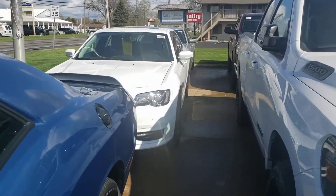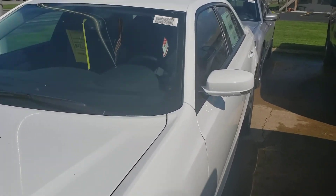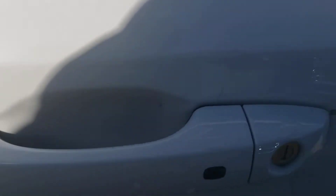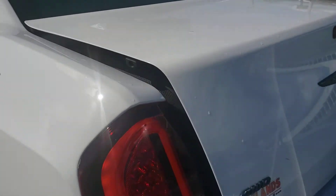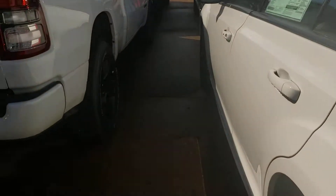I'm actually gonna go for this white one. You have a sunroof, proximity sensing locks, and you can remote open the trunk. Look at the Alpine system — very premium auto.